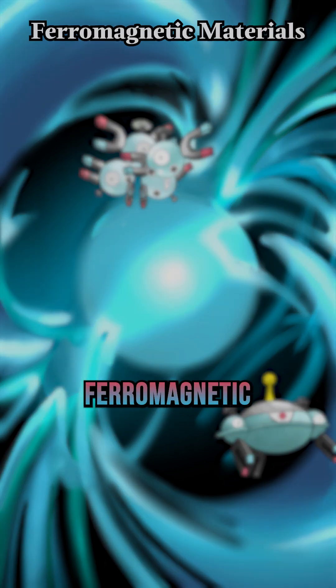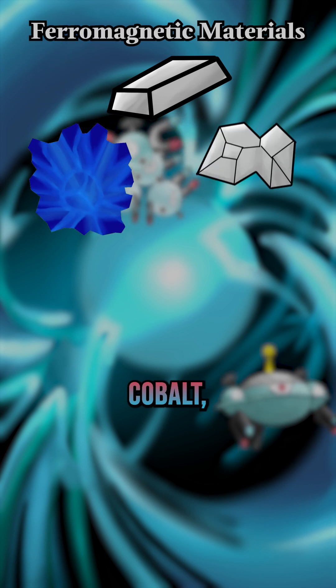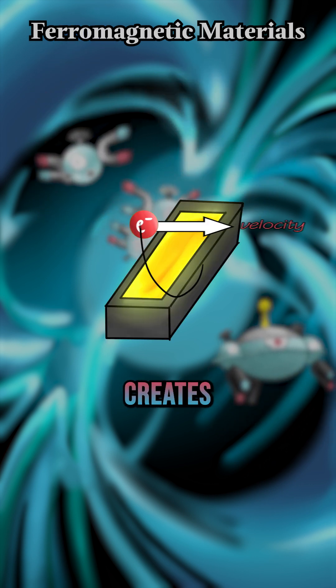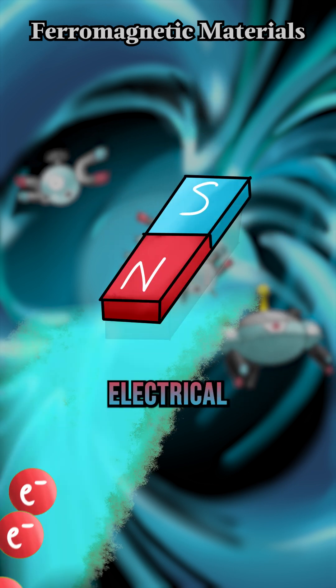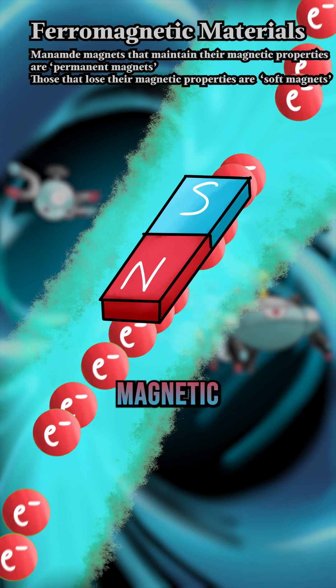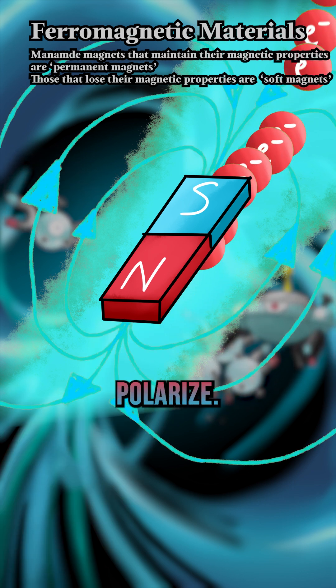Modern magnets mix ferromagnetic materials — iron, cobalt, nickel, and more — and seldom occur naturally. Since a moving electric current creates a magnetic field, when a strong electrical current passes through the non-magnetized parts, the exposure to the magnetic field causes these parts to polarize.